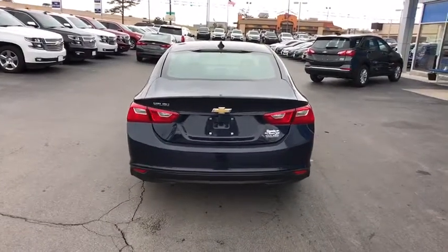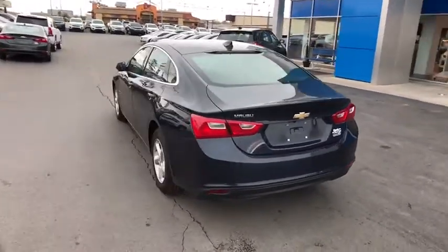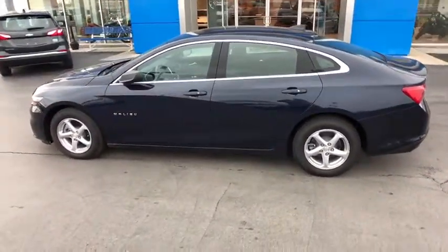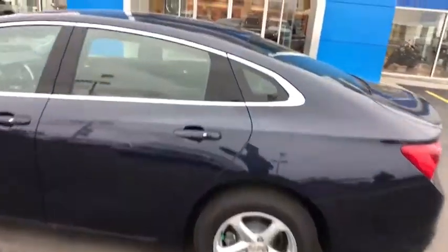Aluminum wheels, floor mats, keyless start, cruise control, front-wheel drive, AM-FM stereo radio, rear defrost, child safety locks, MP3 player, bucket seat.